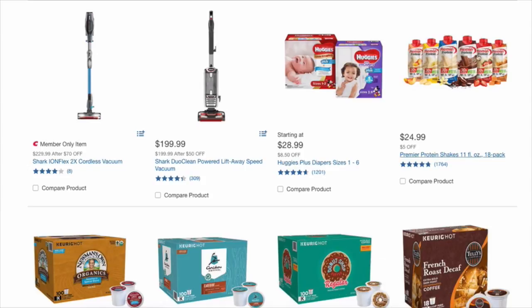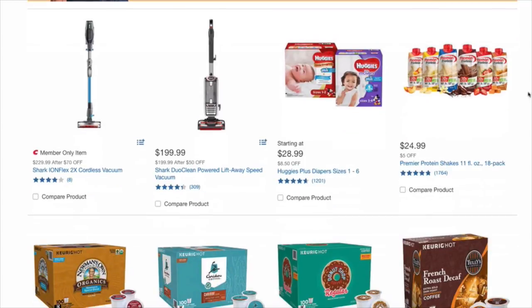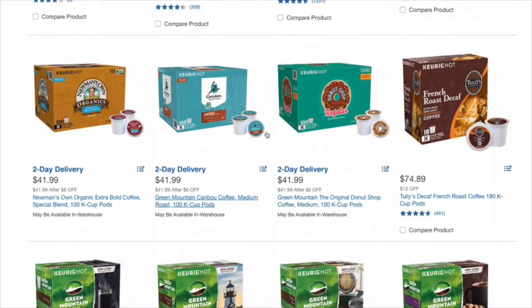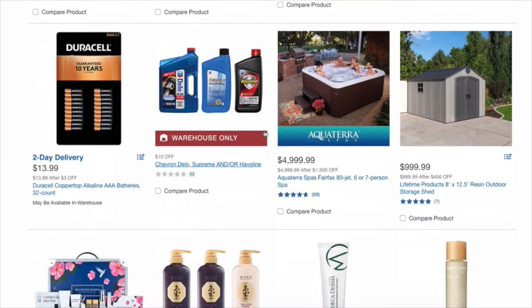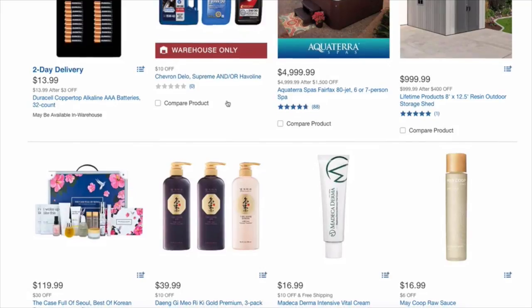Right off the bat, I'm interested in Premier Protein — $24.99, $5 off. That is great. I have FinCon coming up next week, so those protein shakes will come in handy for sure. Duracell batteries — that's a great deal at $13.99.